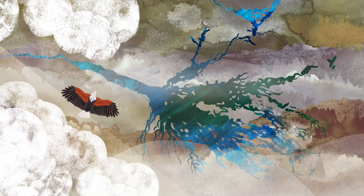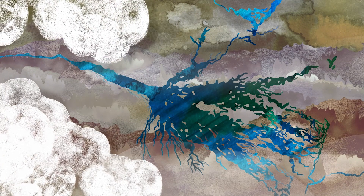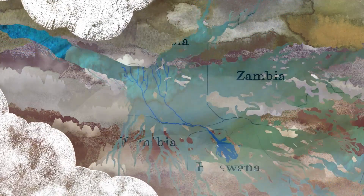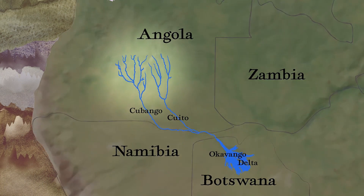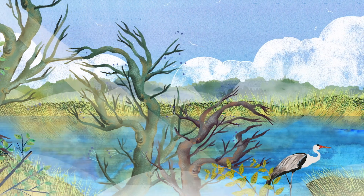The Okavango Delta is a biodiversity hotspot in the heart of one of Africa's most important freshwater systems. Its pulse is maintained by a river structure that begins deep in the Angolan Highlands, in an area locals call Lisima Yamono — the source of life.